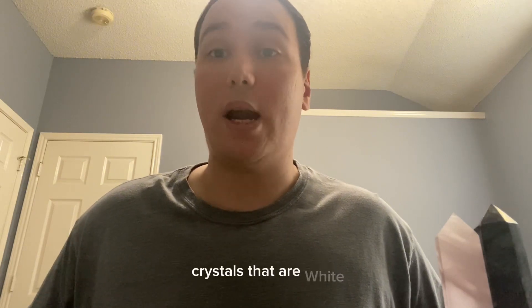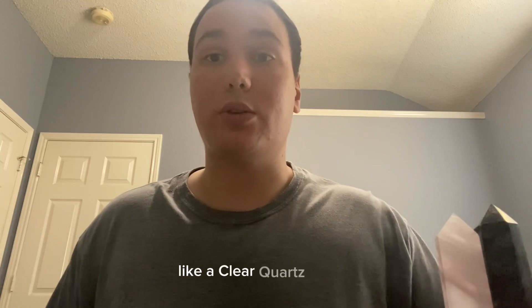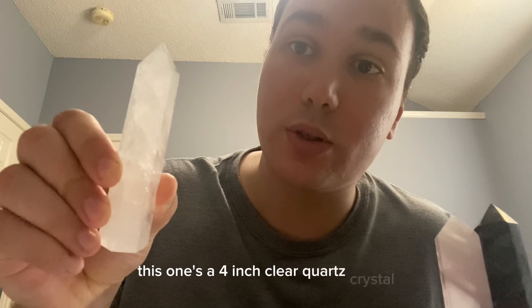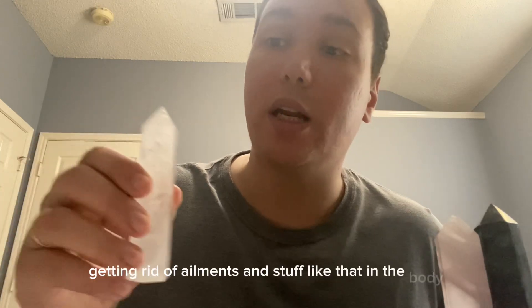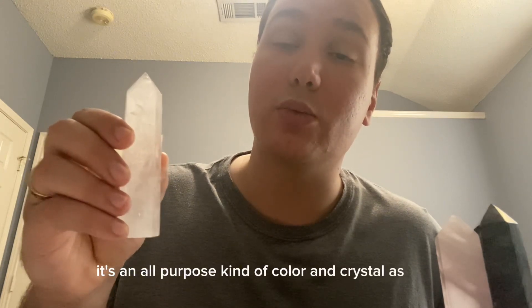Crystals that are white are usually used for any kind of healing, like a clear quartz crystal. This four-inch clear quartz crystal projects white light used for healing properties, getting rid of diseases and ailments in the body. It's an all-purpose kind of color and crystal as well.